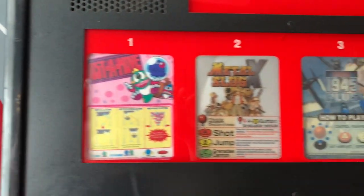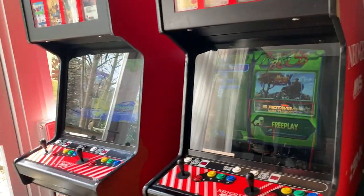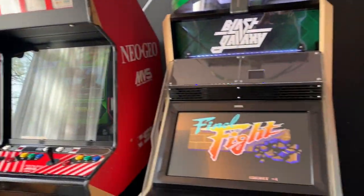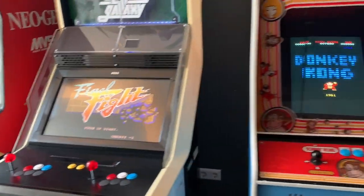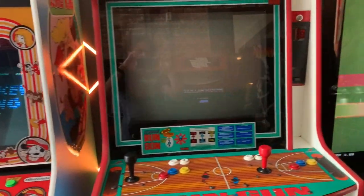Bust a Move. Very cool. Get your Final Fight on. And the classic Donkey Kong, as well as Run and Gun.